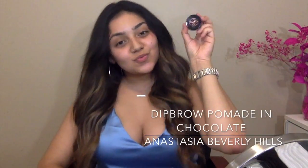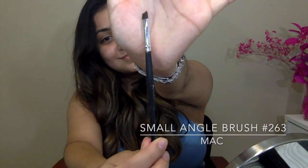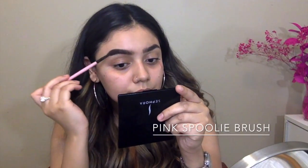The first thing I always do are my eyebrows. Here I'm just taking my dip brow pomade in chocolate and my small angled brush to just fill in my eyebrows. I always do my eyebrows before my foundation just so they can last longer throughout the night. Here I'm taking a spoolie brush to just feather out my eyebrows.